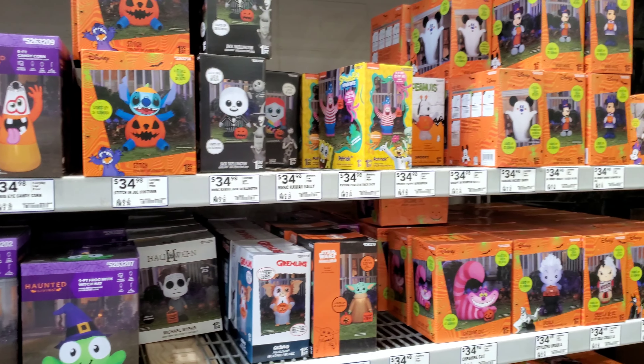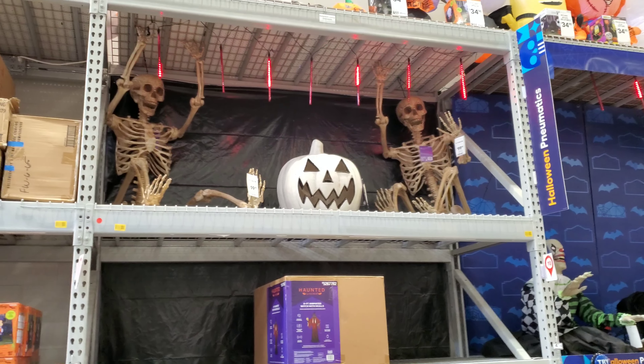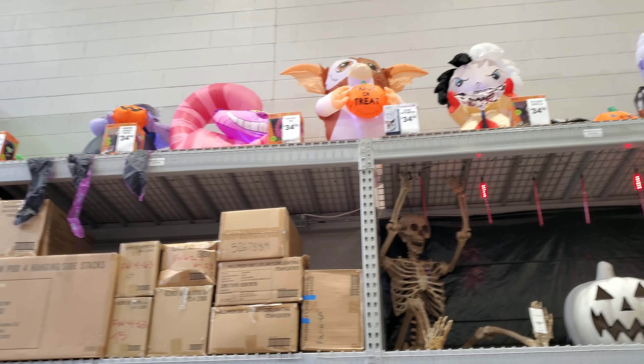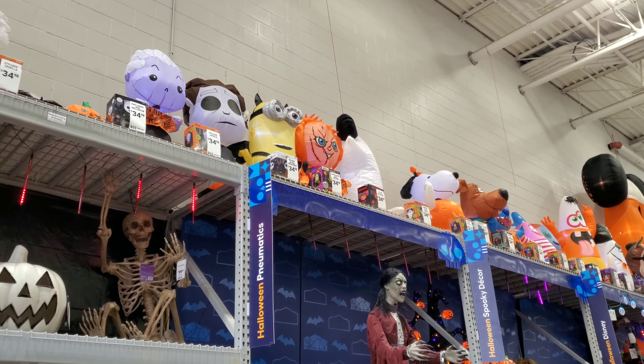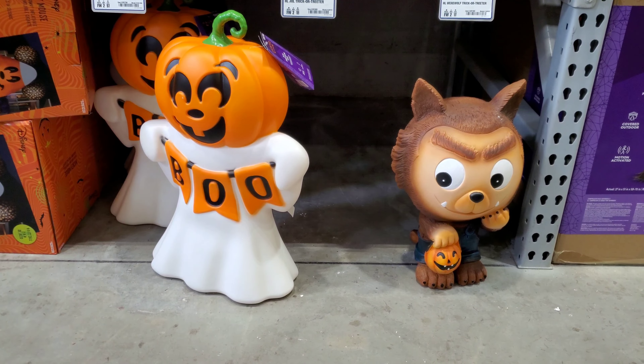Here we go with some very big skeletons — you can get this seven-foot one for a hundred dollars, or a five-foot one with lit-up eyes for $35. Look how big these jokers are. Let me come back a little bit — got a pumpkin head mixed in here too.